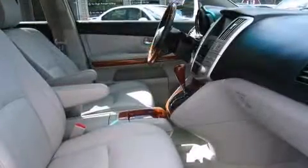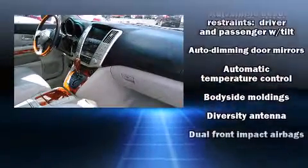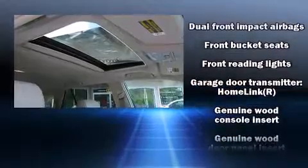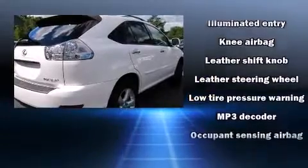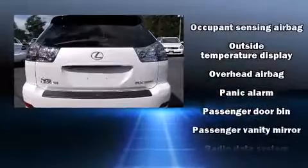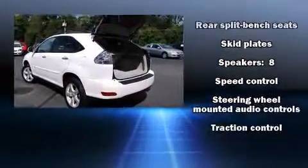Everything is where it ought to be, from the dashboard controls to the door locks and window controls. Lexus ensures the safety and security of its passengers with equipment such as head curtain airbags, traction control, brake assist, and four-wheel disc brakes with ABS. All-wheel drive enhances stability in unpredictable circumstances. It also arrives with a Carfax history report.